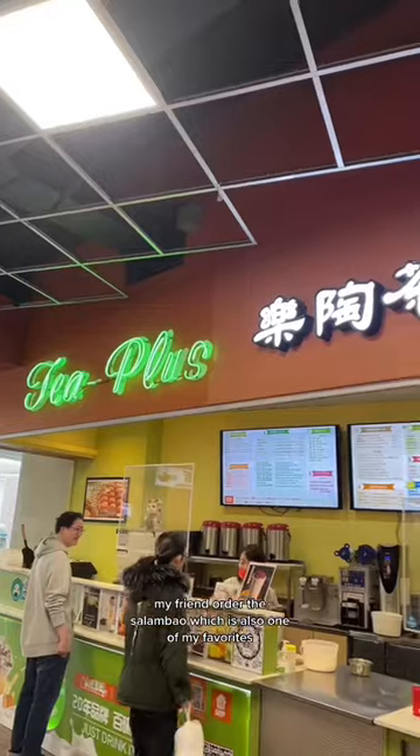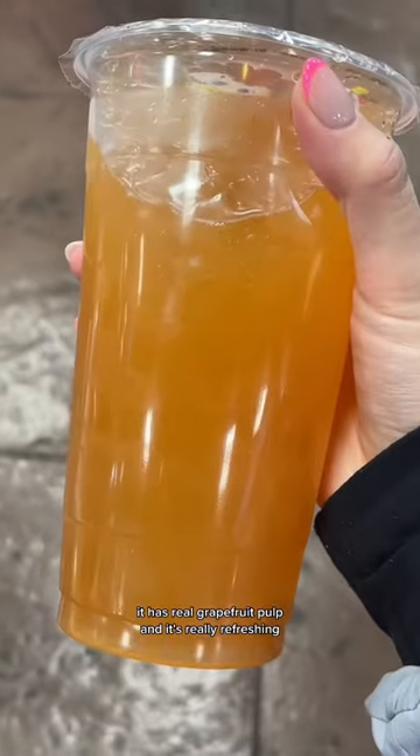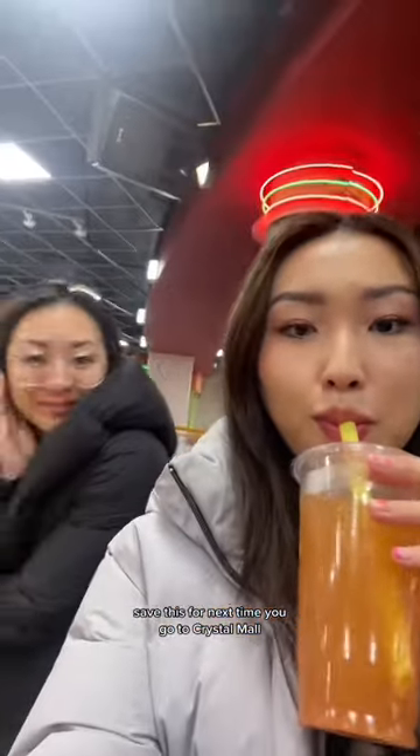My friend ordered the Xiaolongbao, which is also one of my favorites. As for my drink, I like to go to T Plus and get this grapefruit honey drink. It has real grapefruit pulp and it's really refreshing. Save this for next time you go to Crystal Mall.